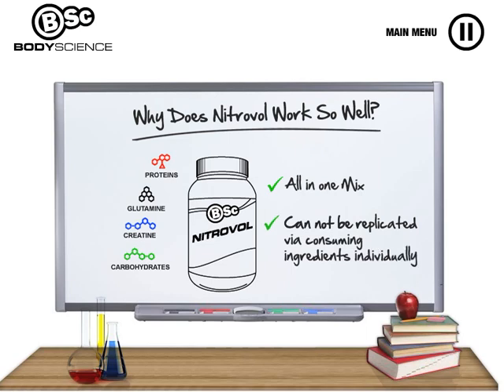This unique blend helps facilitate an increase in muscle mass and assists recovery levels that cannot be obtained by simply consuming creatine, protein or glutamine individually.